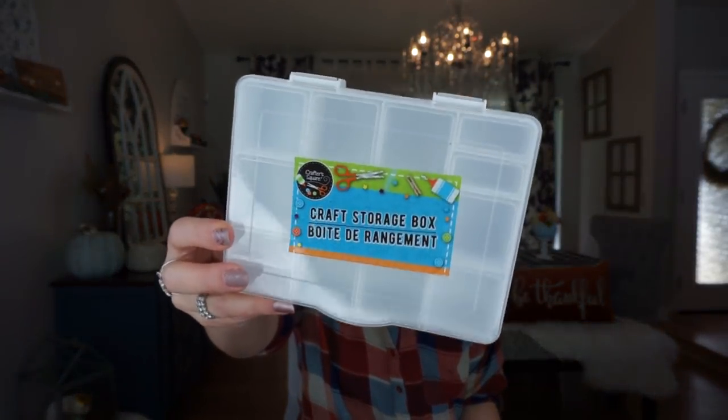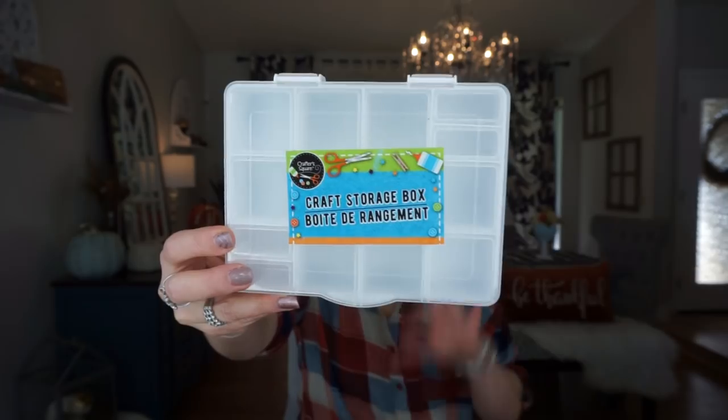Next thing I picked up is this craft storage box. I've seen this many times but didn't really have a use for it. I have a Halloween DIY in mind that has lots of little supplies I need to organize. I don't want to give anything away — I keep hoping no one does this DIY before I do. But regardless, I will need to organize my stuff, so I thought this would be perfect.